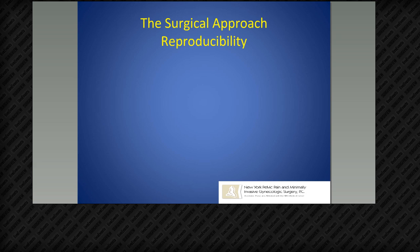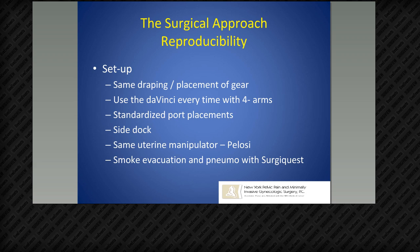The surgical approach has to be reproducible — you have to be able to do it the same way every single time. For setup, I use the same draping, same placement of gear, da Vinci with four arms, standardized port placements, always side dock. I side dock because if I need access to the rectum, vagina, or urethra, it's easy to get. I use the same uterine manipulator — a Pelosi uterine manipulator — and the same smoke evacuation and pneumoinsufflation setup with a SurgeQuest device every time.